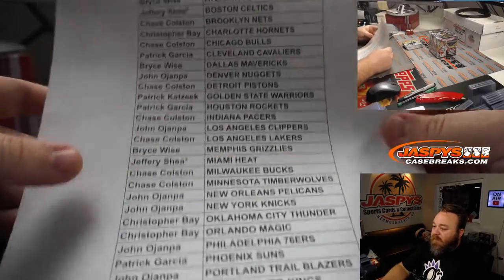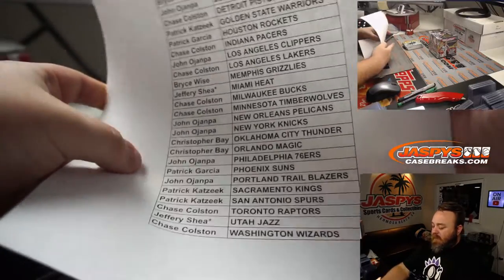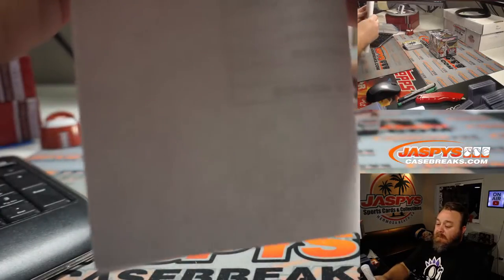There's our final list. Thank you guys all for getting in. Good luck.